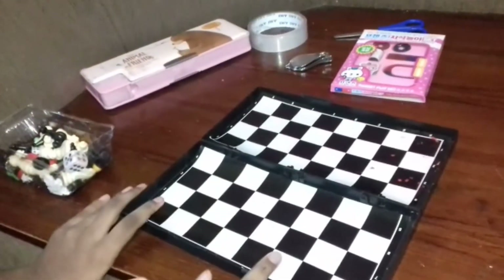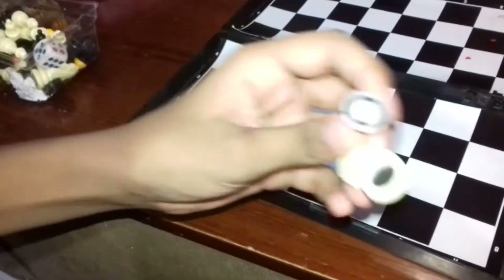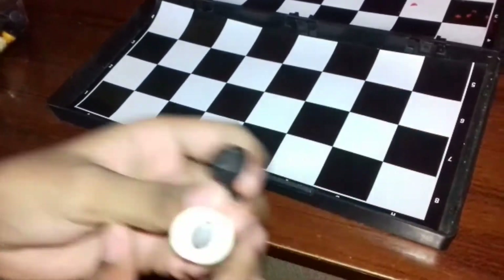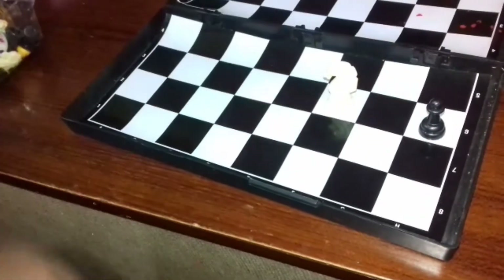Here is a chess board. These pieces have a magnet, and this is made of metal. When we keep these pieces on the board, they stick to the board.